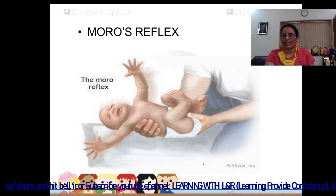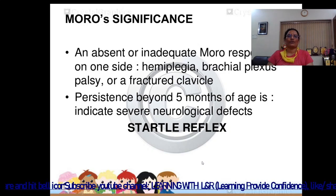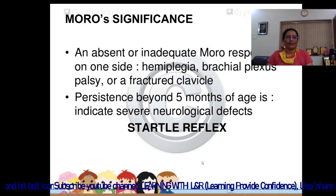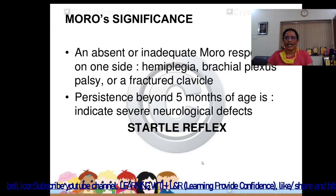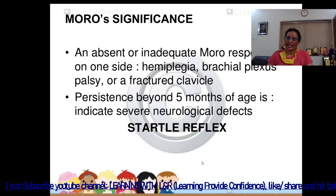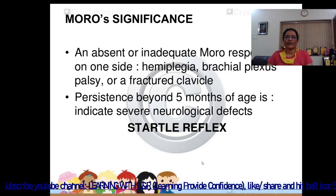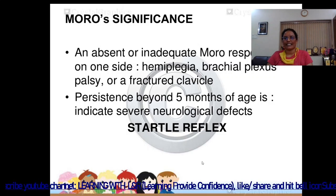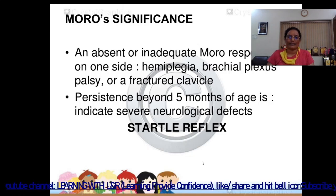Clinical significance of the Moro reflex: an absent or inadequate response on one side may indicate hemiplegia, brachial plexus palsy, or fractured clavicle. Persistence beyond 5 months of age indicates severe neurological defects, similar to a startle reflex.